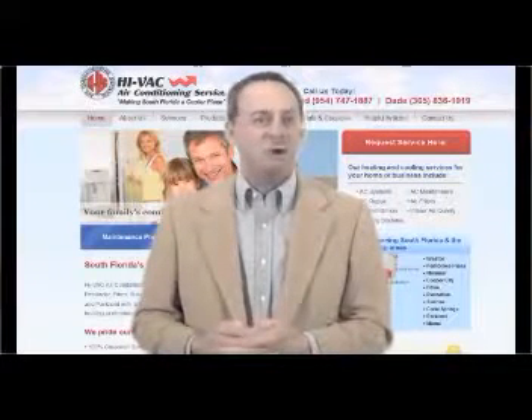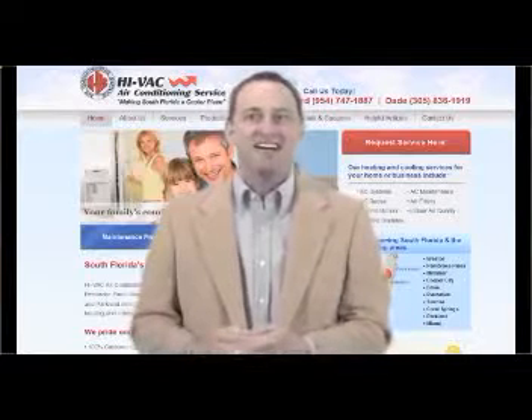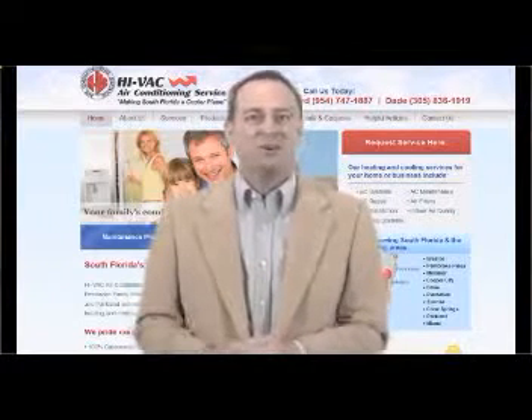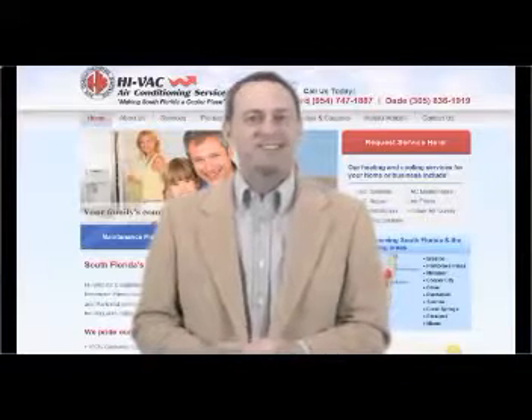We hope you found our home efficiency video helpful. Now let us help save you even more money. Give us a call here at HIVAC today or contact us online by clicking on the link in the video description below. Look no further than HIVAC for all your home comfort needs. Thanks for watching and we'll see you next time.